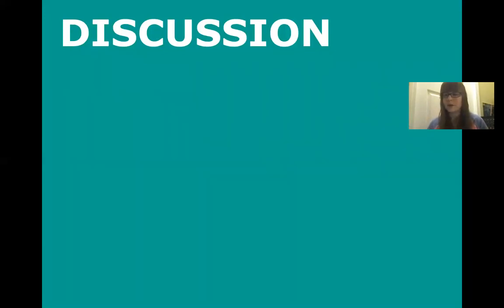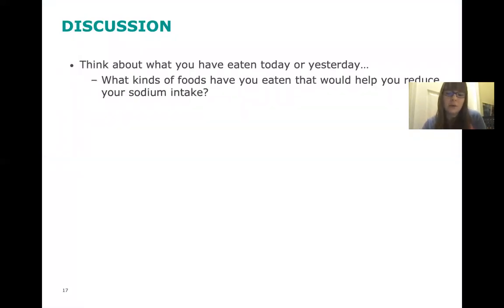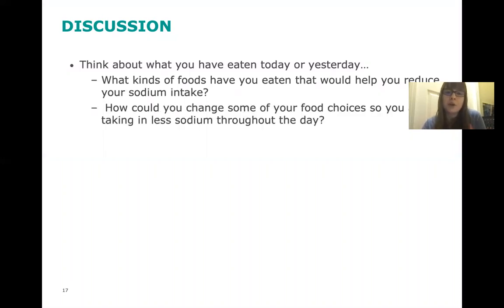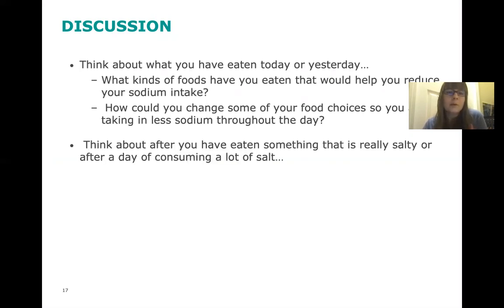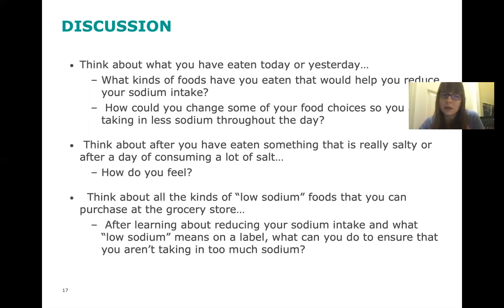Since we're on Zoom, I'll pose some discussion questions for you to think about on your own time. Think about what you've eaten today or yesterday — what kinds of foods have you eaten that would help reduce your sodium intake, and how could you change some of your food choices so you're taking in less sodium throughout the day? Think about how you feel after eating something really salty or after a day of consuming a lot of salt — that bloating and fluid retention. Also think about all the kinds of low sodium foods you can purchase at the grocery store, and what you can do to ensure you aren't taking in too much.